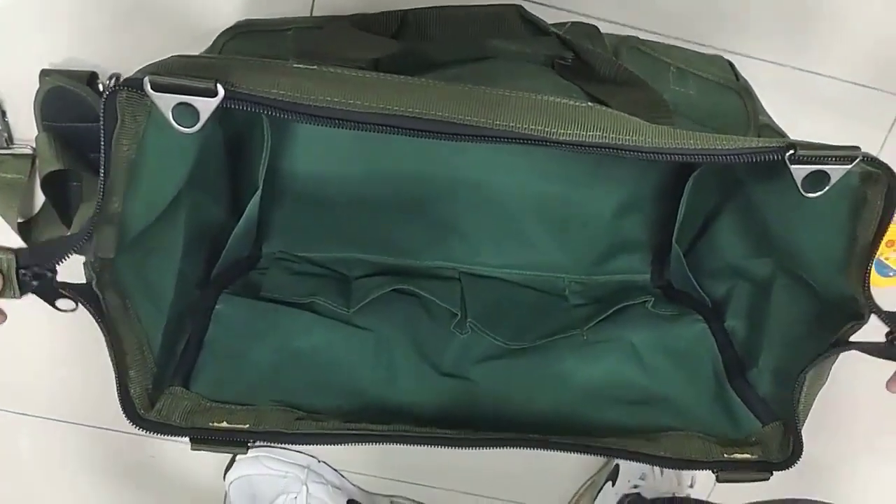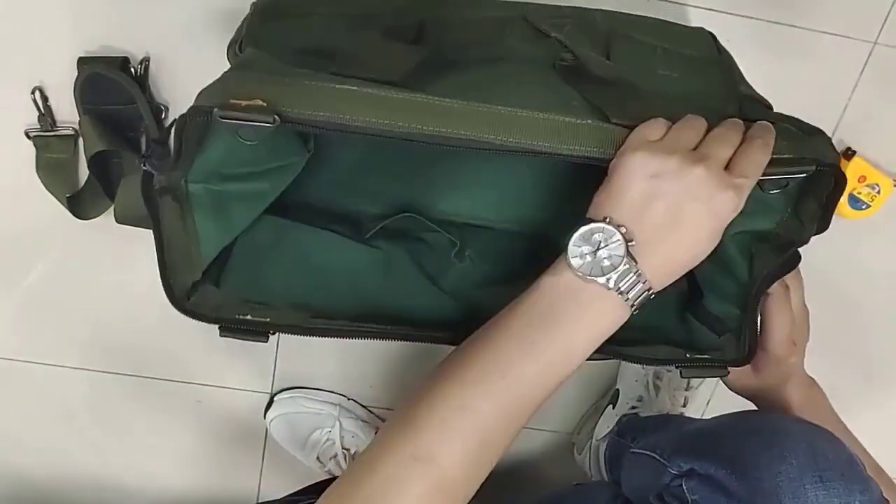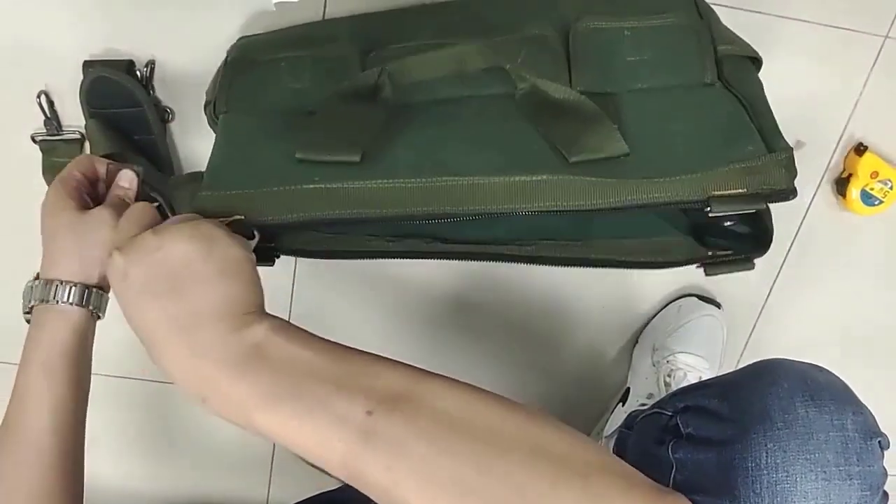Organization. With a multifunction tool bag, you can keep your tools and accessories organized and easy to find, preventing the frustration of digging through a messy toolbox or bag.